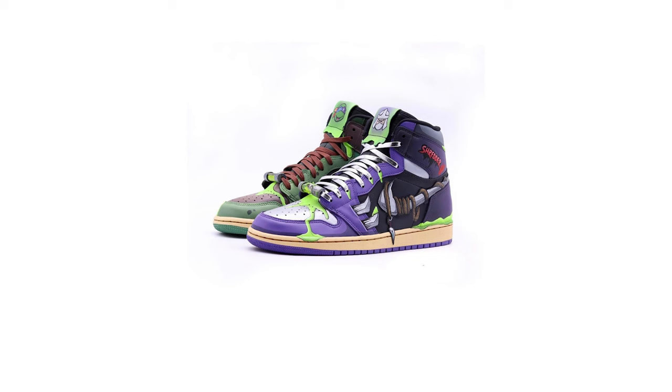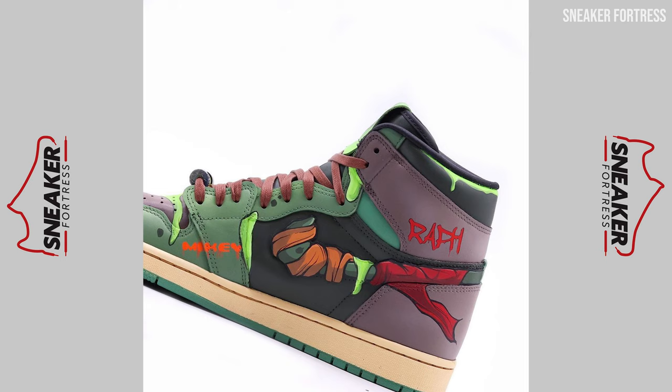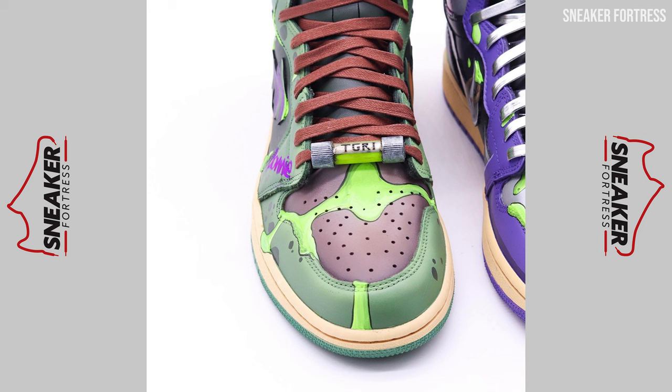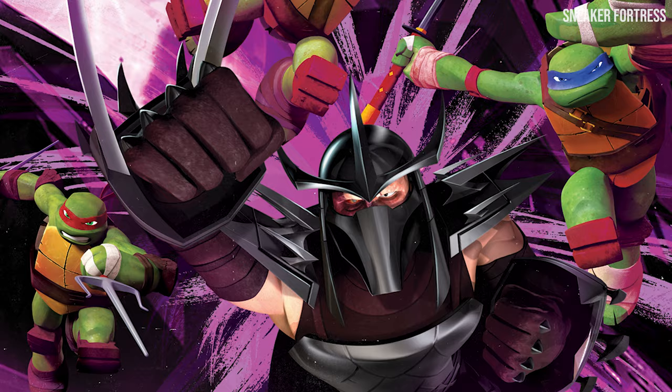The left shoe boasts the vibrant colors and signature weapons of the Turtles, while the right shoe showcases the menacing armor and blades of Shredder. This design perfectly captures the essence of both the heroes and the villains, and we can't help but get caught up in all the beautiful attention to detail.